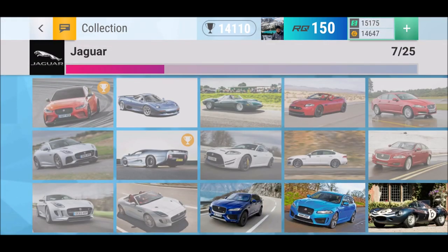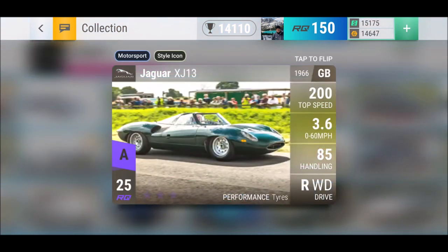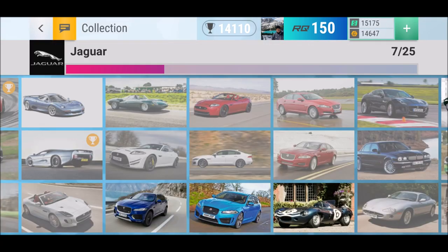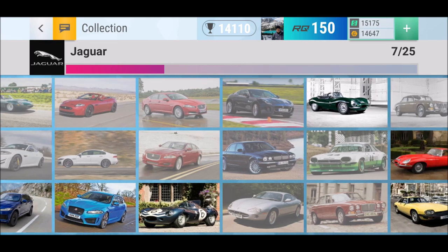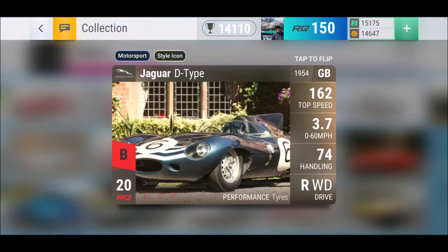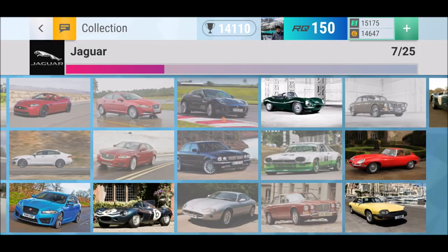Jaguar — well, well, well. Any of the legendaries would be amazing. I wouldn't mind the XJR-15, which has an amazing top speed, or the smaller brother the XJ13. I used to have the XJ13 but got rid of it; this time I'd keep it. I currently have the D-Type maxed out — it goes down to three seconds flat, but the mid-range is kind of disappointing.